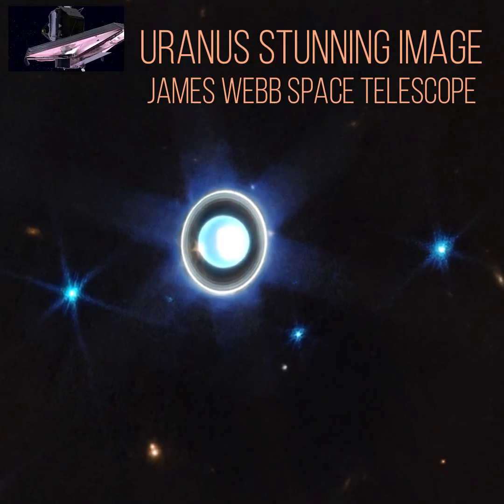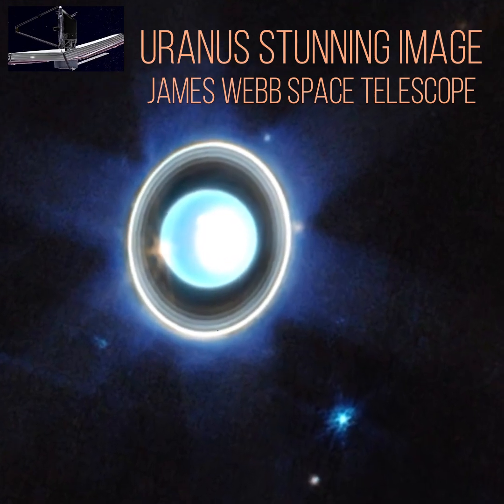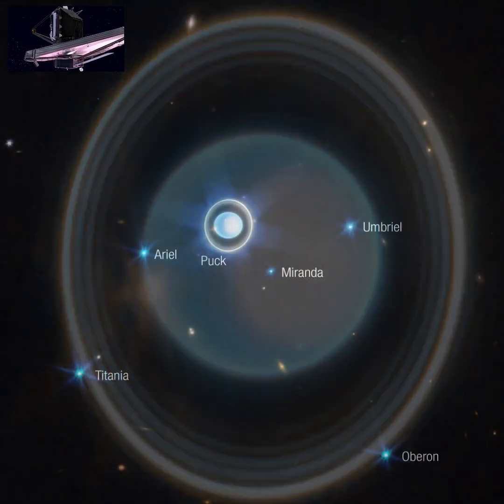The seventh planet from the Sun, Uranus is unique. The James Webb Space Telescope has captured amazing images of Uranus, showing great detail of the ice giant's ring system, its brightest moons, and its dynamic atmosphere.